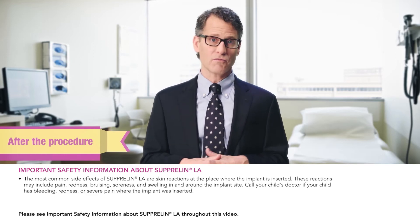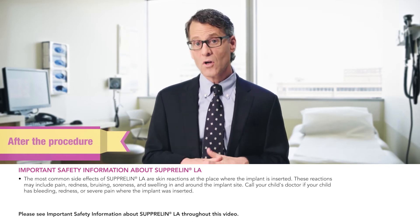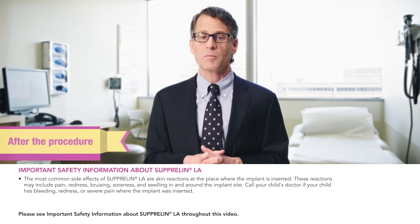The most common side effects of Suprelin LA are skin reactions at the place where the implant is inserted. These reactions may include pain, redness, bruising, soreness, and swelling in and around the implant site. Call your child's doctor if your child has bleeding, redness, or severe pain where the implant was inserted.